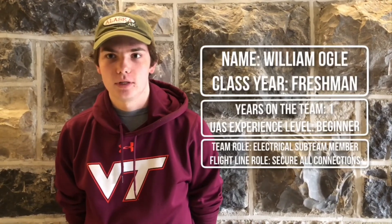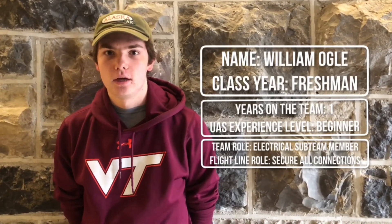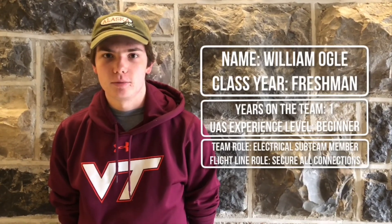My name is William Ogle. This is my first year here at the SUAS design team. I'm on the electrical sub team and I'm a freshman at Virginia Tech. Throughout the build phase I helped start the power distribution board, and at the competition I'll be in charge of making sure the batteries are ready and secured to the drone.